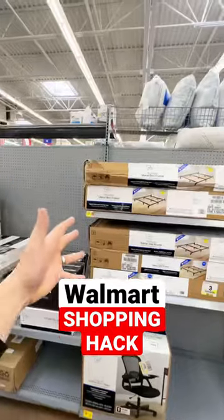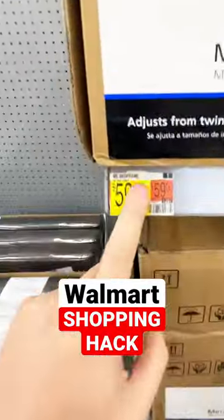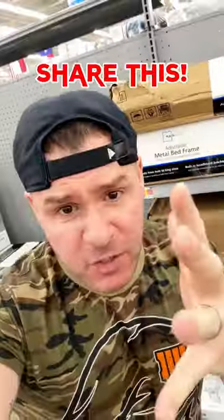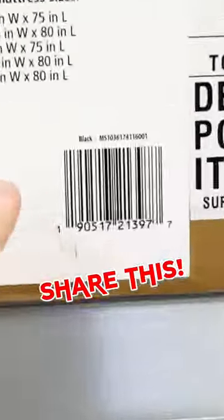They are not marked clearance. Check out these adjustable metal frame, low-profile bed frames. Typically these are going to cost you $59 all day. I'm going to scan this with the Walmart app and reveal the true price. Make sure you share this with all your friends — check out this magic right here at this barcode.